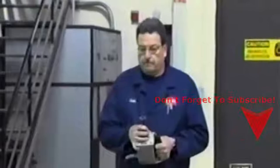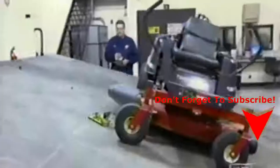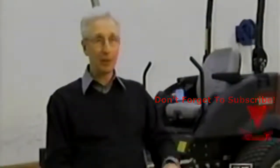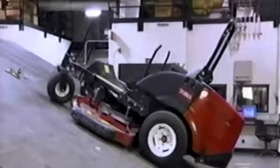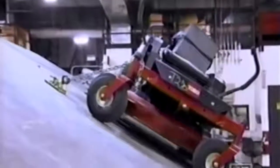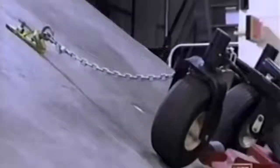Not all yards are flat, so Toro uses a tilt table test to determine machine rollover angles. It has two main purposes: to check the parking brake and to check overall stability. They go up to first 16.7 degrees, which is the minimum level for parking brakes, and then all the way up to 25 degrees, which is the upper limit of stability.